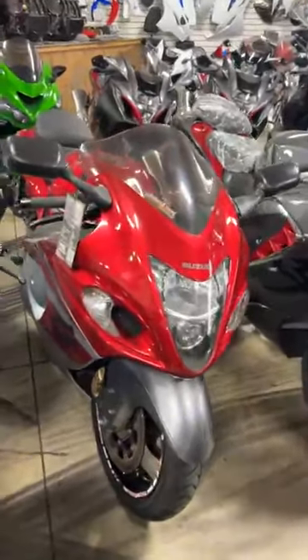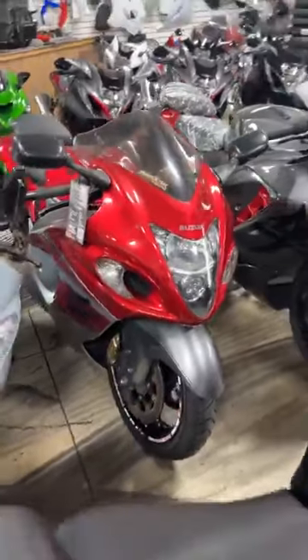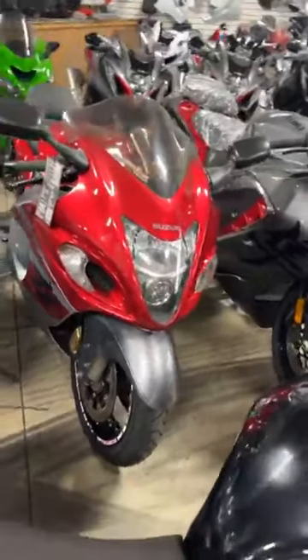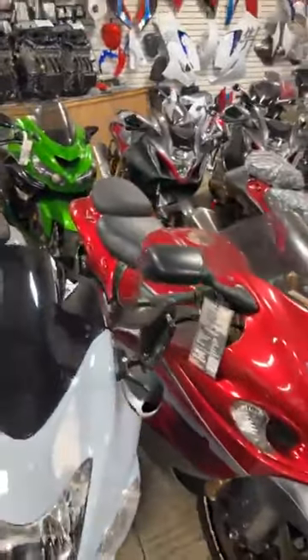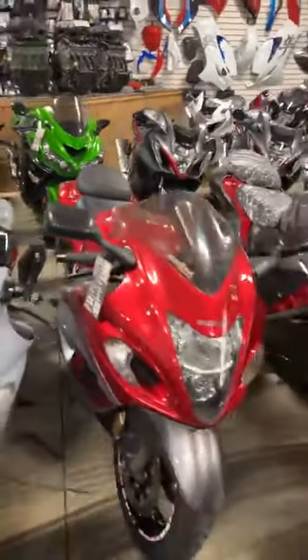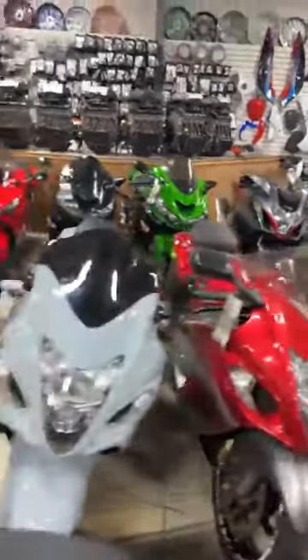2016 Hayabusa, stock number 0446, stretched and lowered, shorty levers, aftermarket exhaust, and this one is $12,999. That completes this row — I'm going to go down the back row everyone's been waiting for.